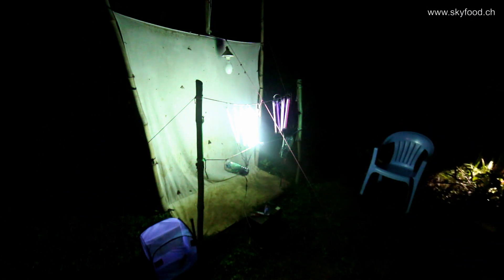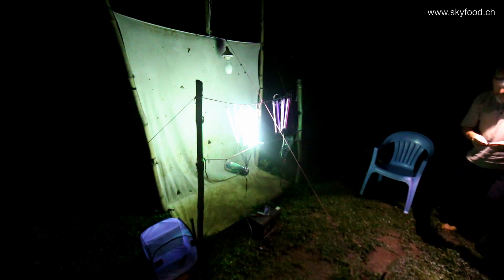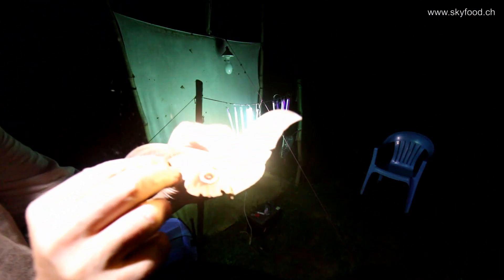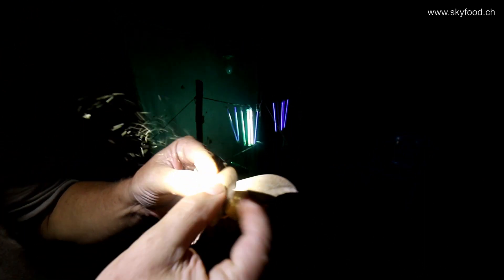But suddenly behind me in the grass something moves — and look how happy I am. It's a Lobobunea Fedusa male! So we found a partner for the female that Lukoki brought.